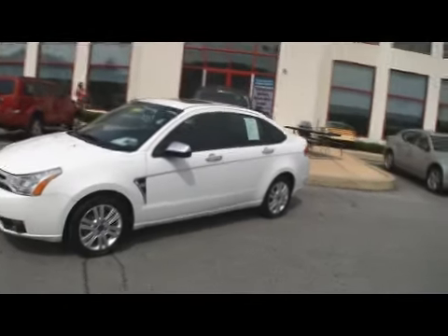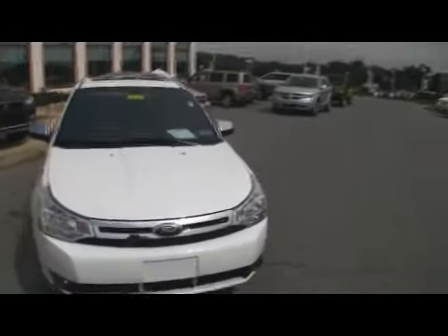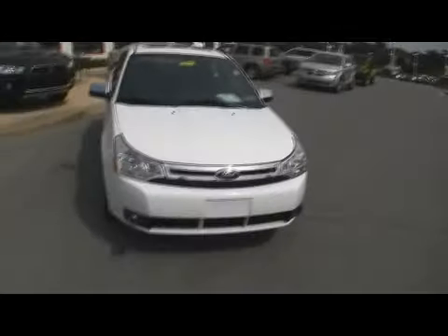Looking for affordable transportation, good gas mileage, a very safe vehicle? We've got a 2008 Ford Focus going through the shop. It has the current Pennsylvania State Inspection and Emission Stickers.